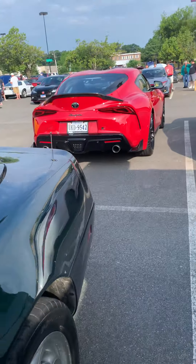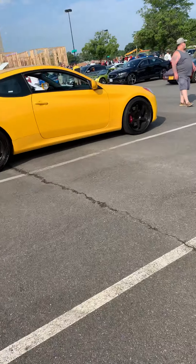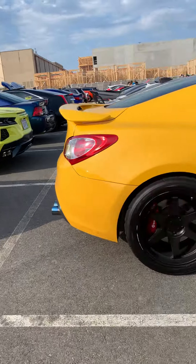There's a Genesis over there — Genesis are pretty cool, I like the G90s and the G80s. Got the same Corvettes here.